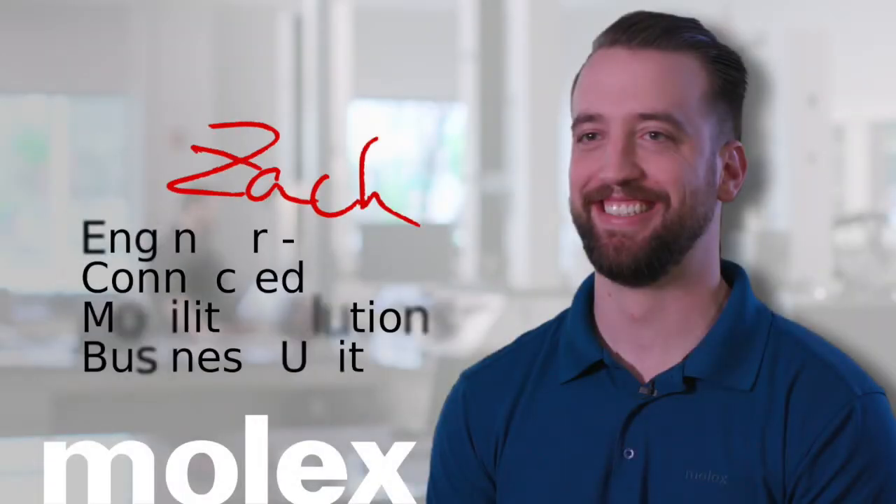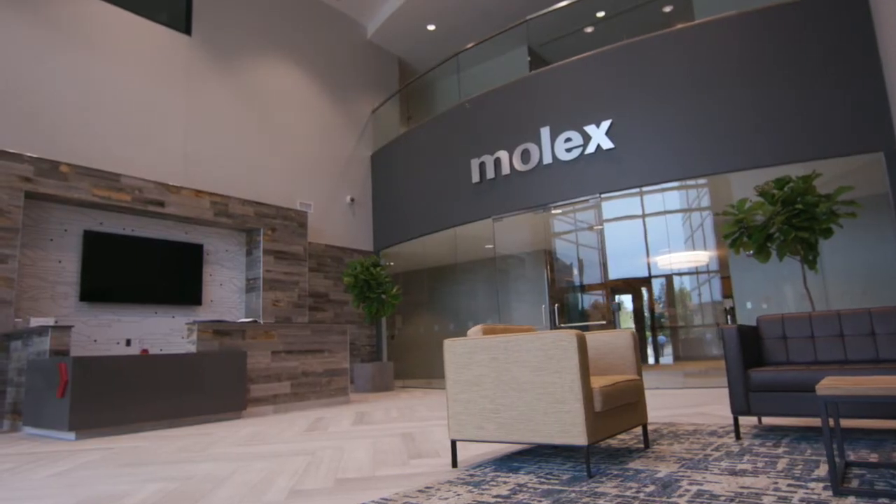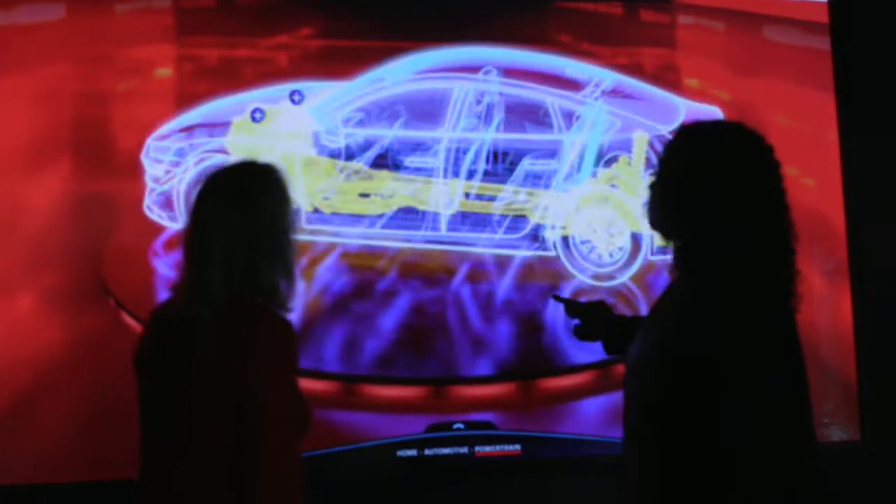My name is Zach and I'm an engineer with CMSBU with Molex. I started as a co-op intern working for Molex while I finished up my university degree. I transitioned into being a full-time engineer and then Molex offered me the position to move to Michigan to become a part of the connected mobility solutions business unit, and so I took that opportunity and I've been up here for about two years now working on those projects.